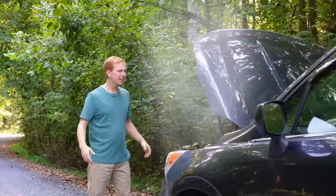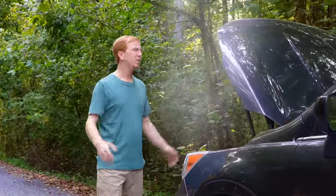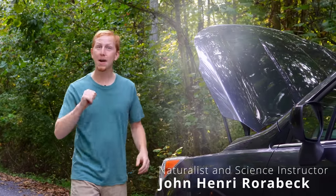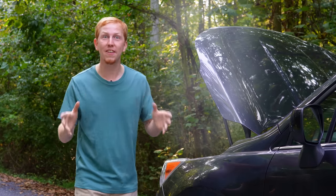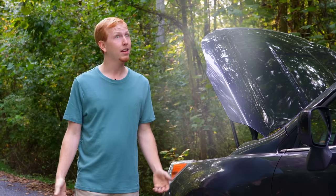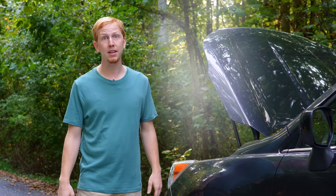Oh no, the engine overheated! What am I gonna do? Hey there! I'm John Henry, and today I'm searching for one of God's greatest inventions — or at least I was, before my engine overheated. I guess I'm just gonna have to walk from here.